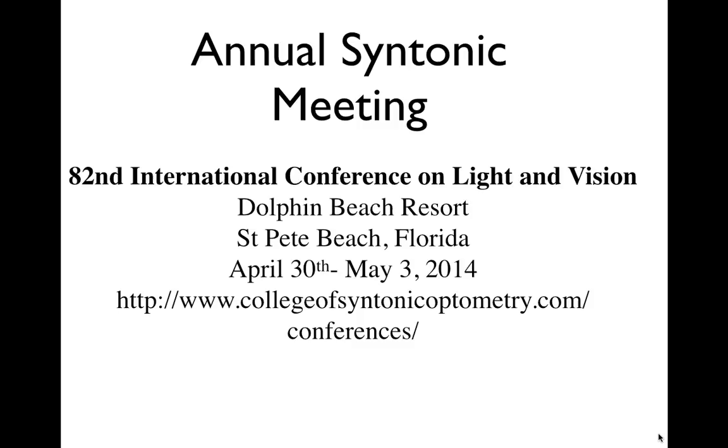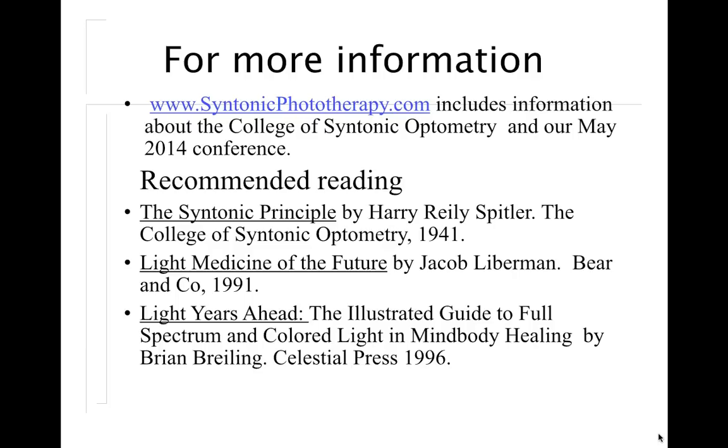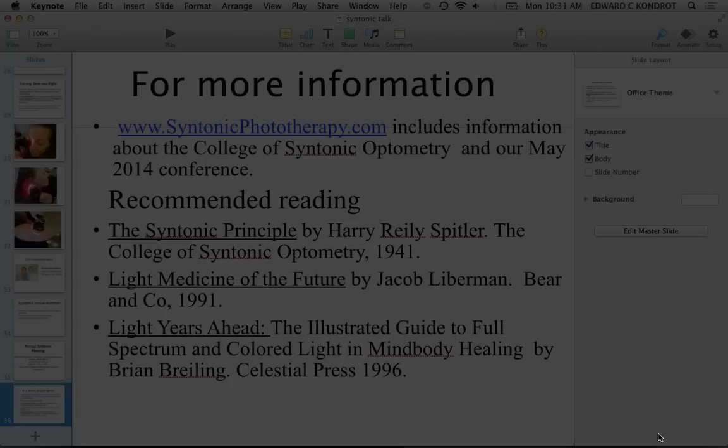Here's information on the annual syntonic meeting — give the office a call or visit the website for syntonic phototherapy. Recommended reading includes 'The Syntonic Principle' by Harry Spittler and 'Light Medicine of the Future.' Also, Dr. Jacob Lieberman is coming to the center for a once-in-a-lifetime weekend workshop — give the office a call for dates and more information. He's phenomenal.